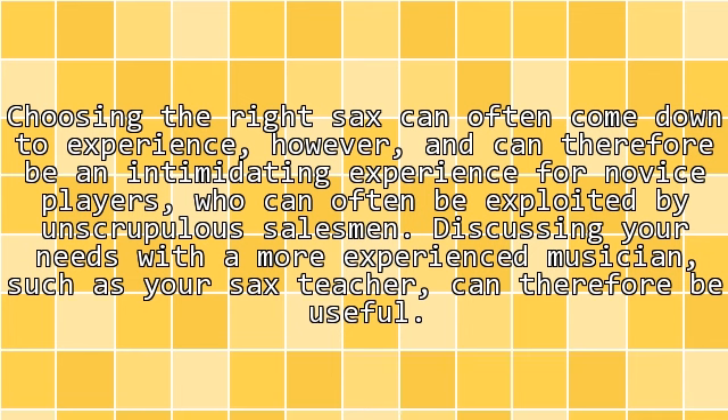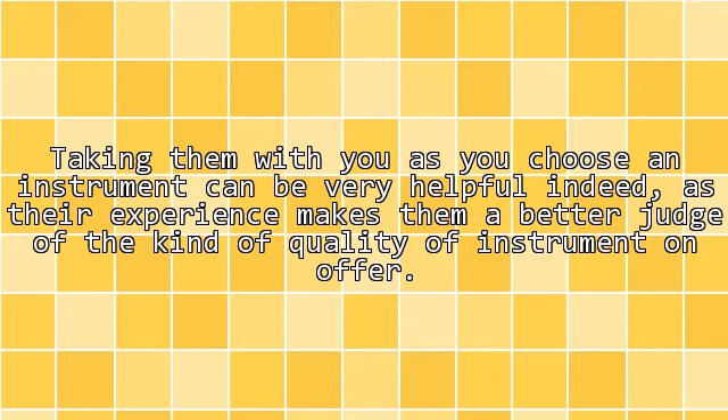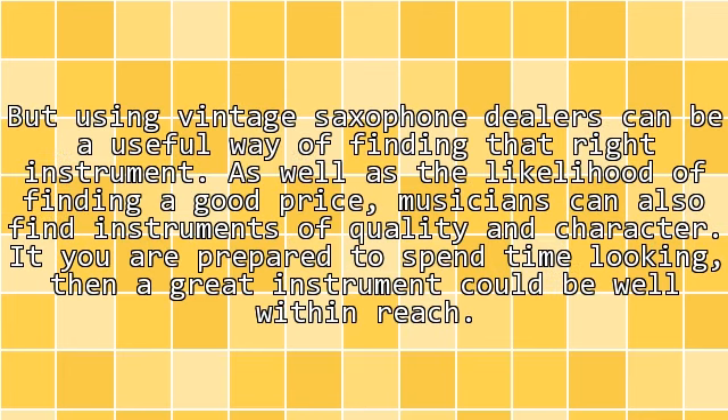Discussing your needs with a more experienced musician, such as your sax teacher, can therefore be useful. Taking them with you as you choose an instrument can be very helpful indeed, as their experience makes them a better judge of the quality of instrument on offer. Using vintage saxophone dealers can also be a useful way of finding the right instrument, as well as the likelihood of finding a good price. Musicians can also find instruments of quality and character.